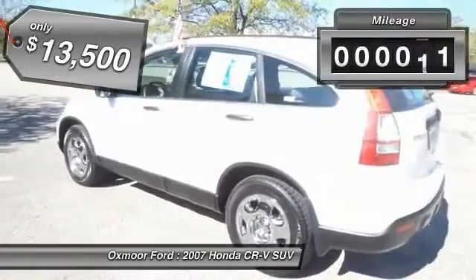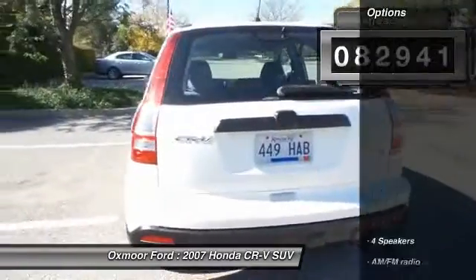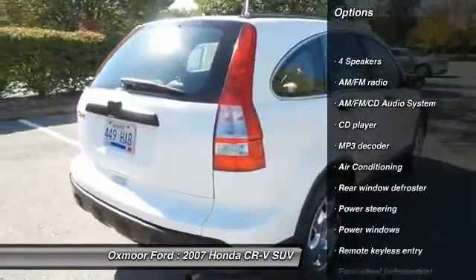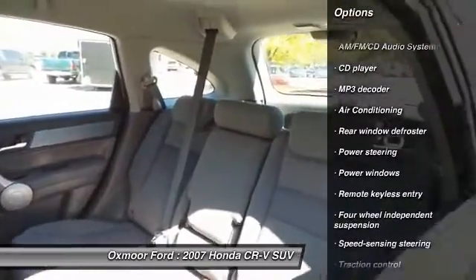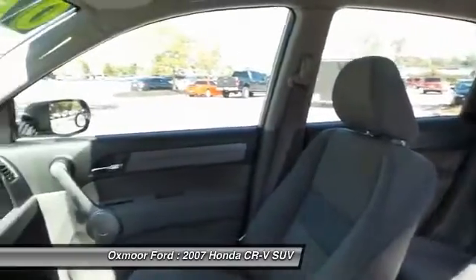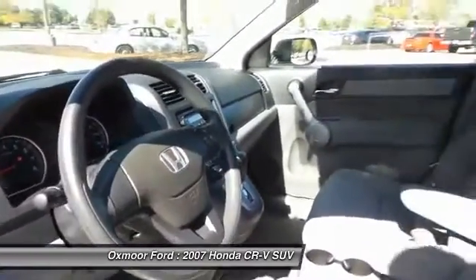This vehicle has less than 85,000 miles. Here are some of this vehicle's great options: traction control, dual airbags, front air conditioning, power steering, one owner, four-wheel disc brakes, AM-FM stereo with CD player, rear window defroster, and power windows.